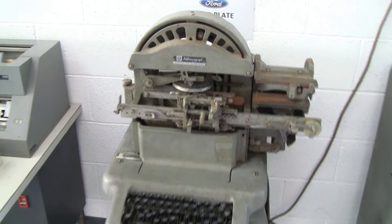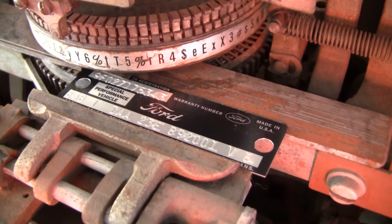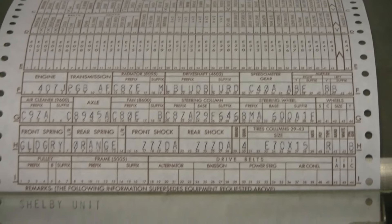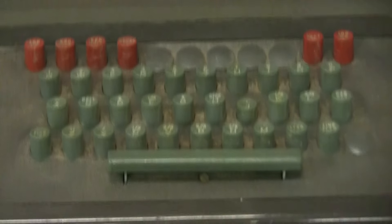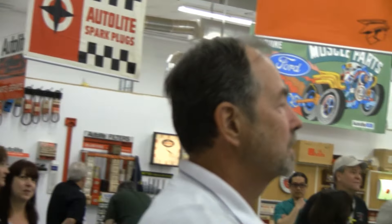This is the machine they would use to punch out the door data plates and the owner cards. And this machine is a build sheet machine — there would be about a dozen of these stationed throughout the assembly plant. That was used for assembly line workers to know what springs to put in the car, what shocks — all the parts needed to assemble the car.